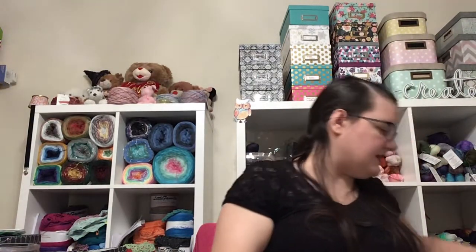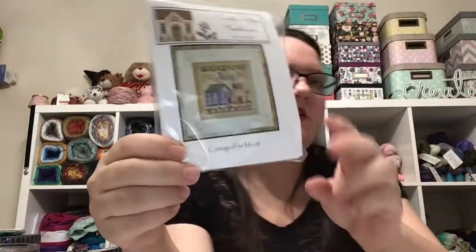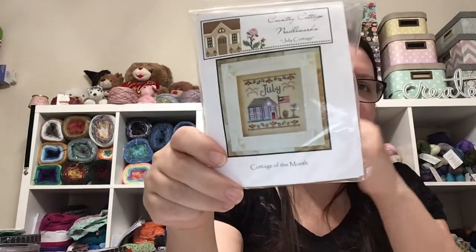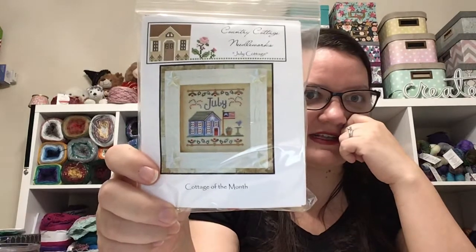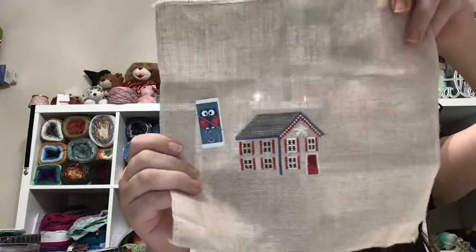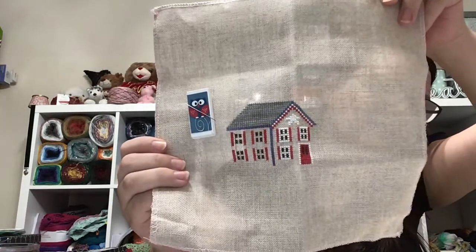I did about 250-ish stitches on the July cottage — also I have the camera on the opposite side as normal, so this is going to be confusing to me too. Like I said, today is just a mess. The July cottage, cottage of the month — what I did was the roof, and I really like how that roof looks. The slight variegation in it is really nice; I'm super pleased with how the July cottage is coming along.